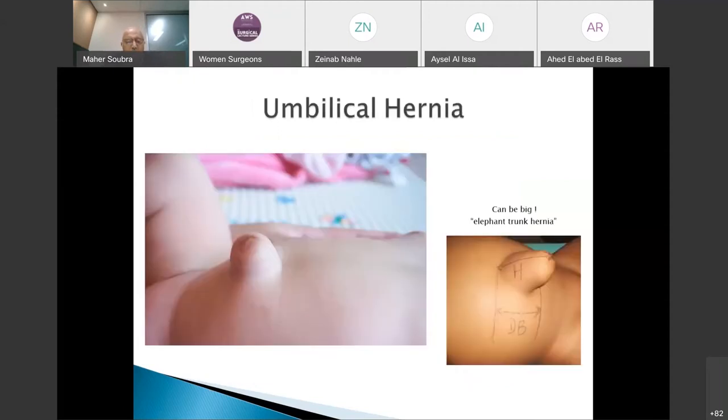In a pediatric patient with umbilical hernia, you can see on the left a small umbilical hernia with its classical appearance, and on the right a large one — sometimes described as an 'elephant trunk' type of hernia. The size of the bulge is not a determinant of management; it is only related to the elasticity of the skin.